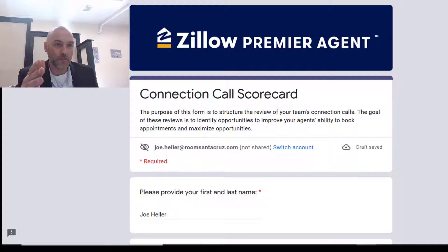If you do not follow the script and you're scored negatively, your leads are going to be paused and you're not going to be getting any more Zillow leads. Nobody wants that — we want to make sure you get your Zillow leads. So I just wanted to show you a little screen share of what I have to do in terms of scoring the cards.